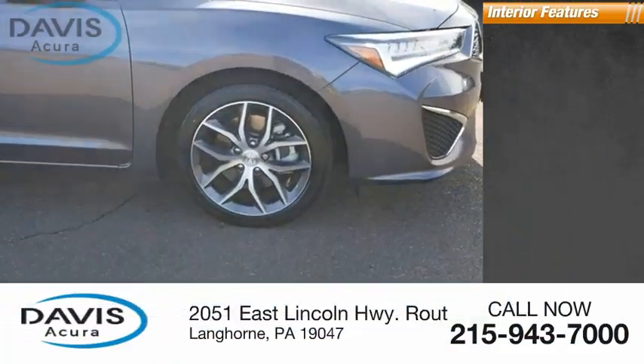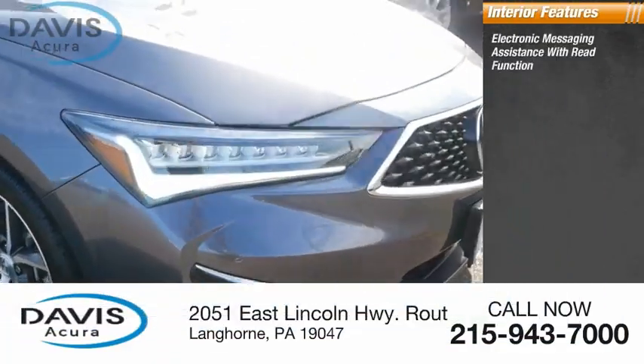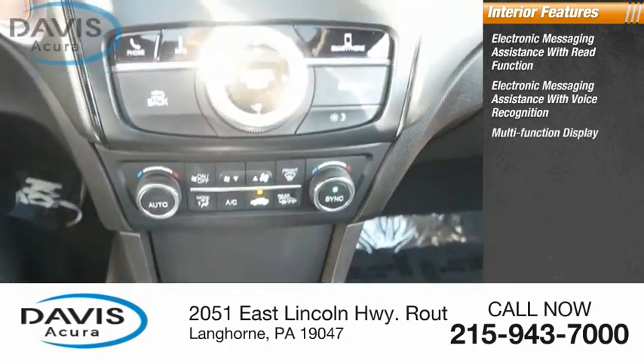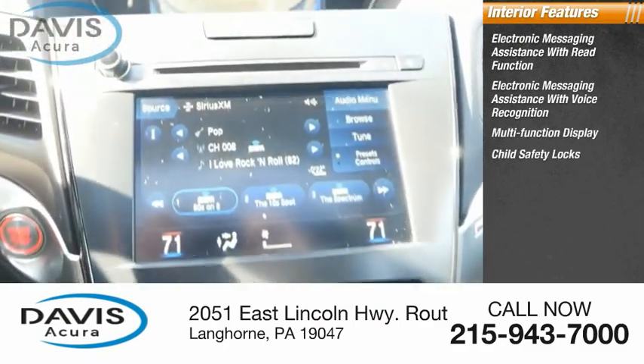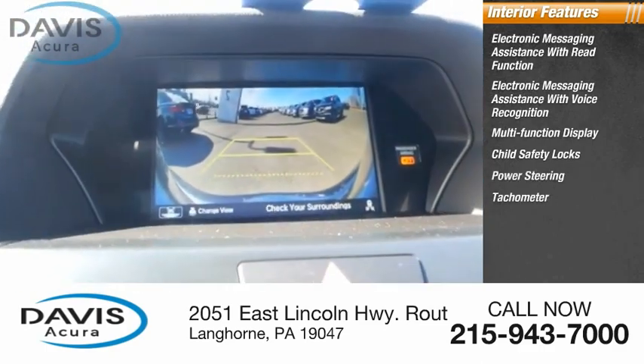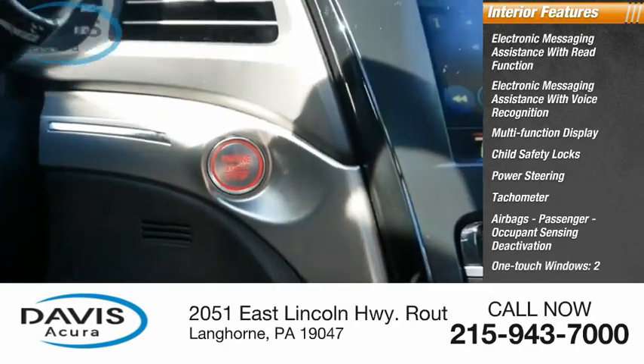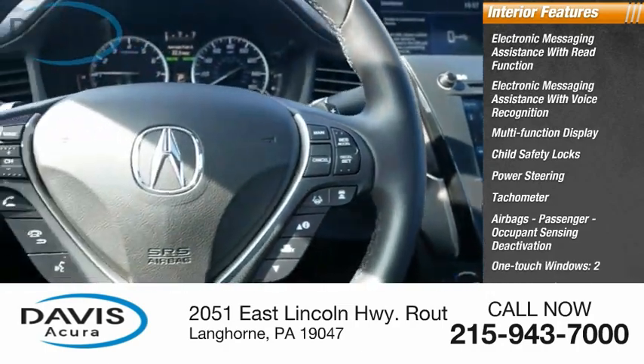Inside you'll find electronic messaging assistance with read function, electronic messaging assistance with voice recognition, multifunction display, child safety locks, power steering, tachometer, airbags, passenger occupant sensing deactivation, one-touch windows (two), cargo area light, and tripodometer.